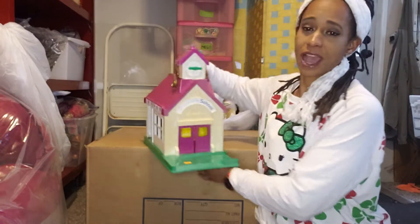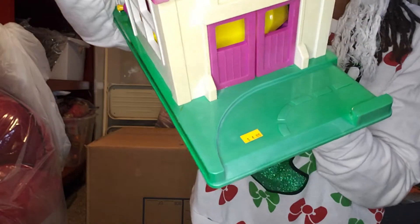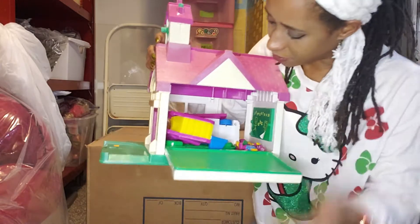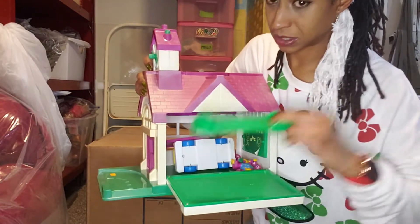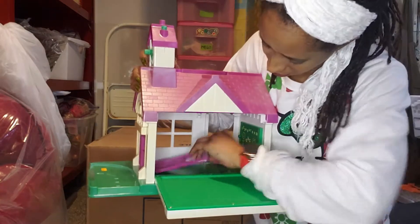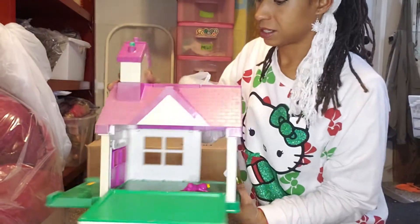The first thing I found was this Barney Schoolhouse, and it's vintage. It costs four bucks. It does have all its stuff, which is great — it's got the slide, a seesaw, some Barney characters, and a little door that goes on the side.